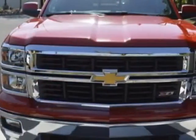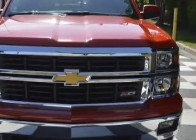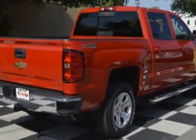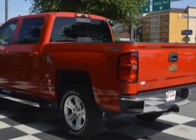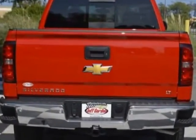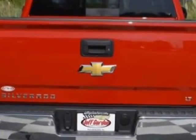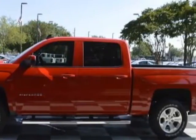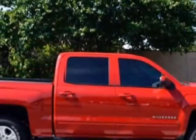This Silverado 1500 boasts a engine and has a 6-speed automatic transmission. Additional options for this vehicle include power locks, auxiliary audio input, leather steering wheel, and driver airbag. Call 888-817-5744 or email our friendly sales staff today to schedule a test drive.